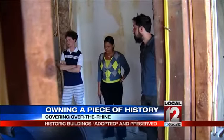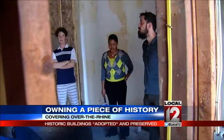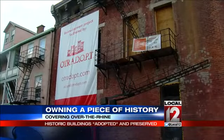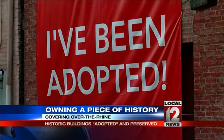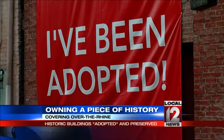John Blatchford became the owner of the building with the help of OTR Adopt. The organization is the brainchild of a man named Danny Klingler, who originally came up with the idea as a thesis in his grad school program.